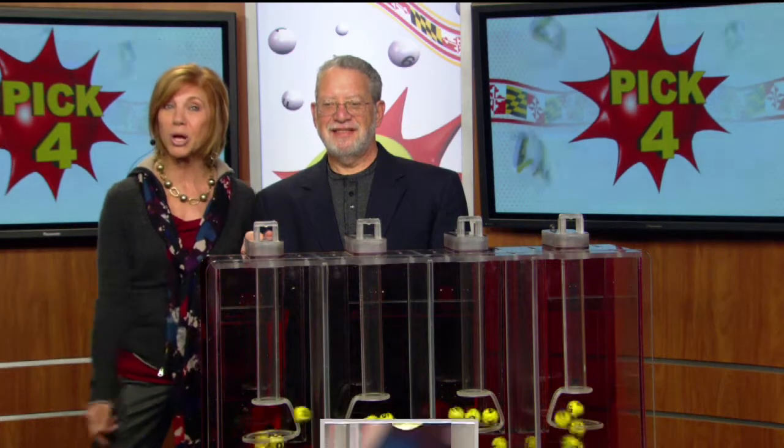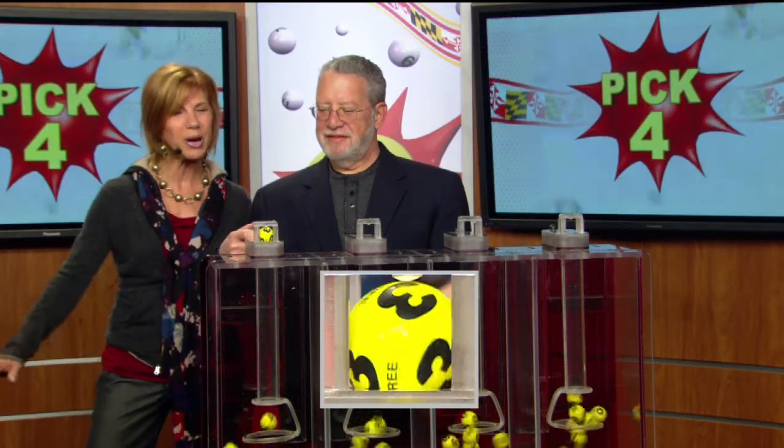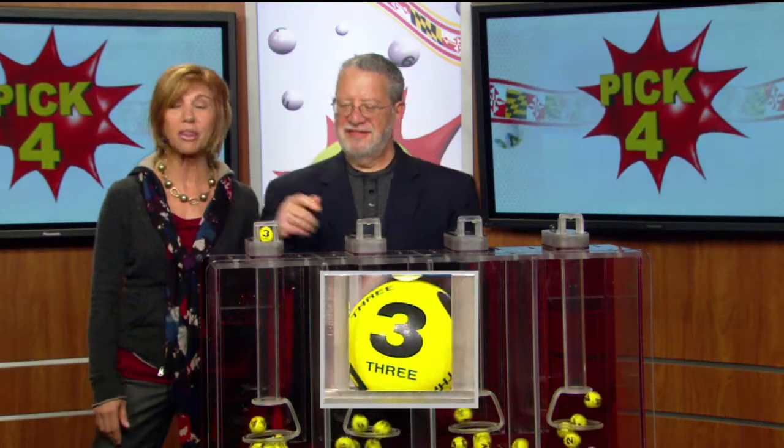Drawing official Bob Diamond is all set and ready to go, with your Pick 4 numbers moving right along. We've got a 3.